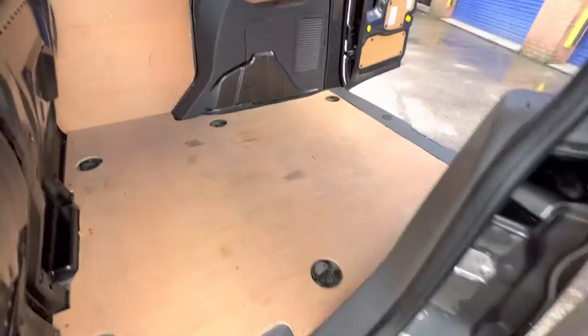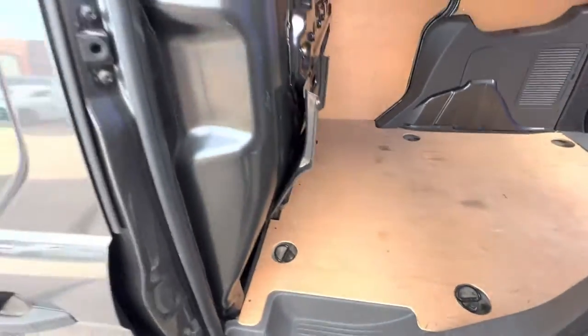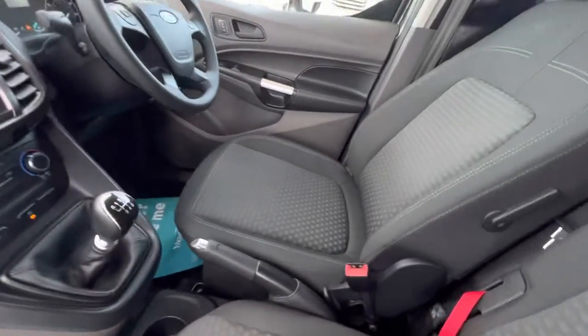There are lashing rings throughout to tie down your cargo — great for couriers or tradesmen who have a lot of kit in the back to make the most of the load space. It's again really clean and tidy in the cab.